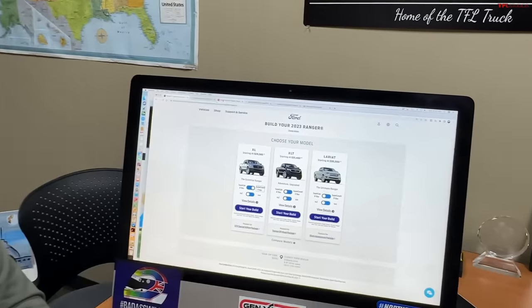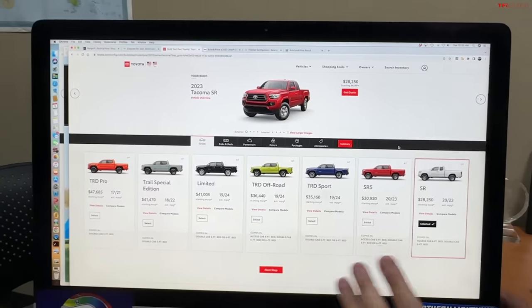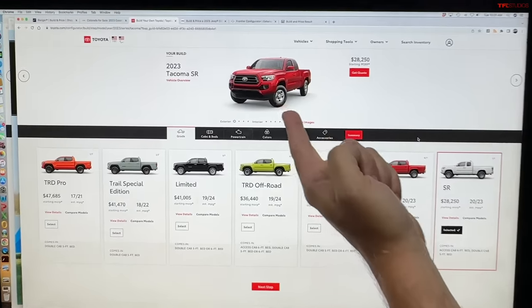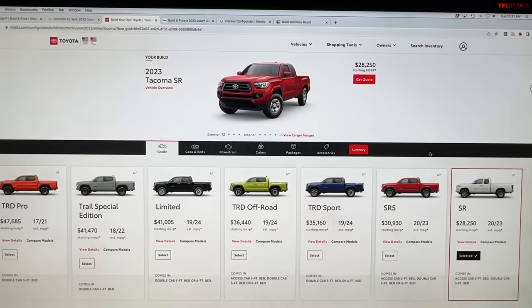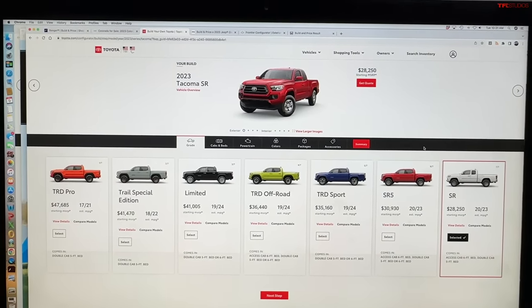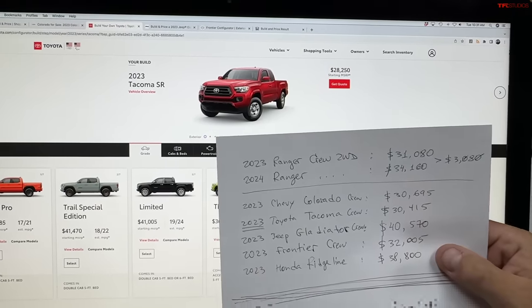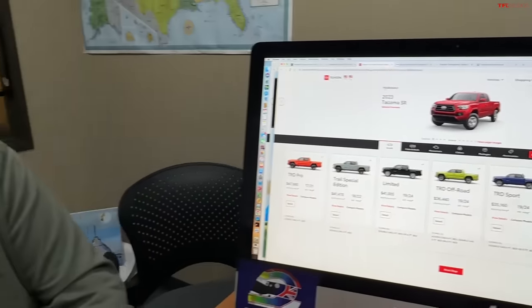It's got to be the Tacoma — they sell over 200,000 units a year. The current Taco has a 2.7-liter engine that's been around forever, a short cab available, and even a manual transmission in some options. It starts at $30,415 including destination — that's almost a three-grand difference versus the new Ranger. The new Tacoma is also coming very soon.